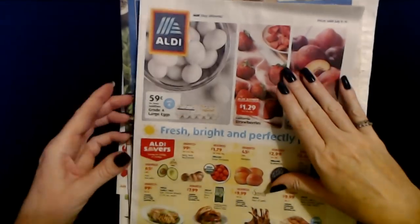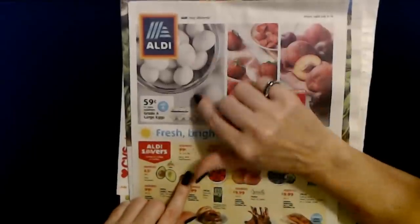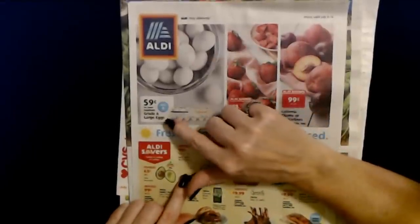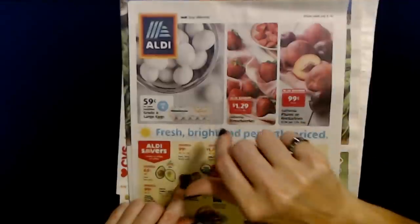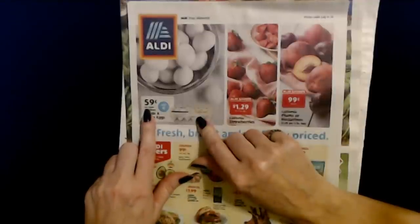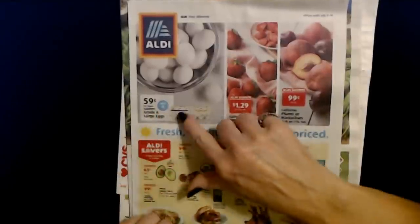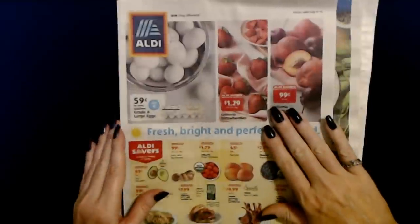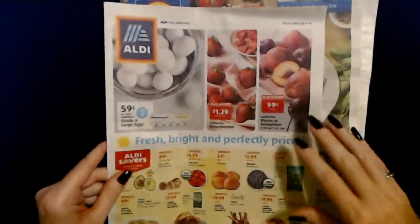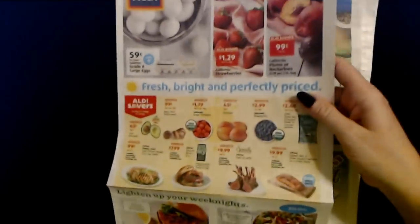And now this is just the regular ad. I just did a video where we talked about eggs, and I always buy eggs at Aldi — I've always been happy with them. They have Gold Hen eggs, and right now they're on sale for only $0.59 per dozen. Normally they're not more than about $0.80 or $0.90 per dozen. That's where I always get my eggs — they're always really good, fresh, and cheap.